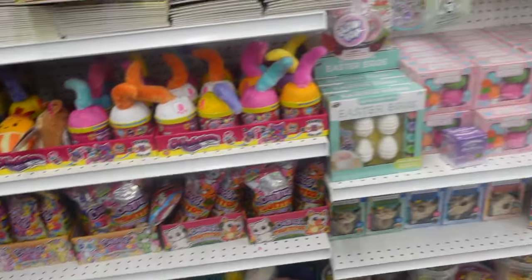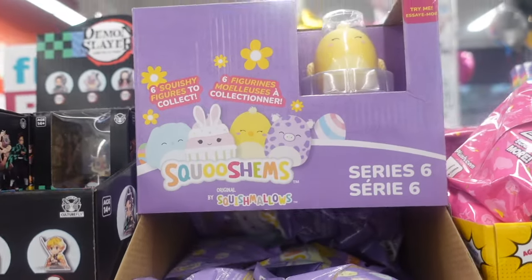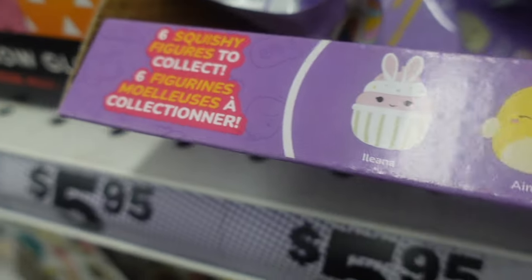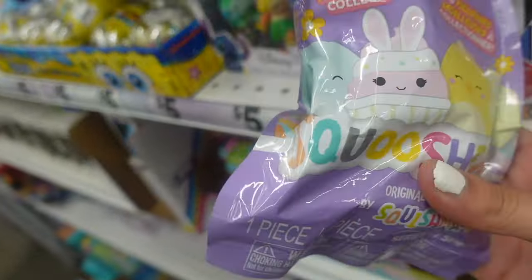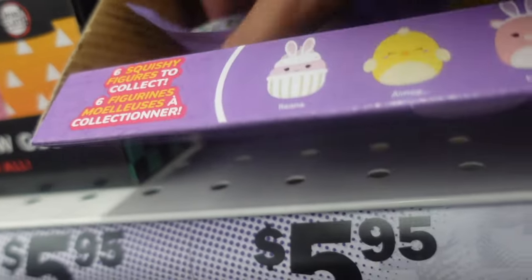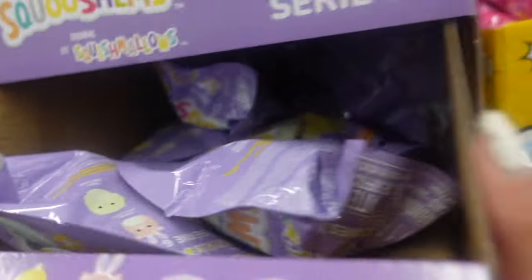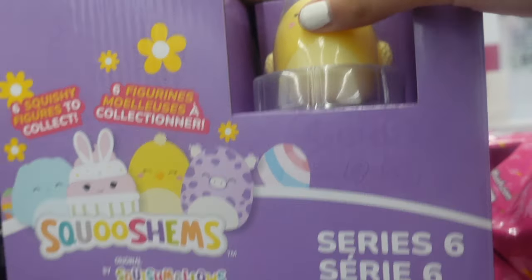After looking at the Squishmallows, I walked over to the front of Five Below where they had their Easter section. I can't believe Easter is coming soon, you guys! In this aisle they had so many fun goodies — I was shocked, I was flabbergasted. They had Nightmare Before Christmas Easter Squooshums. In this clip I showed you guys the new Easter Squooshums — it looks like there are about six to collect. This is series six and here is the box; they had one on display.